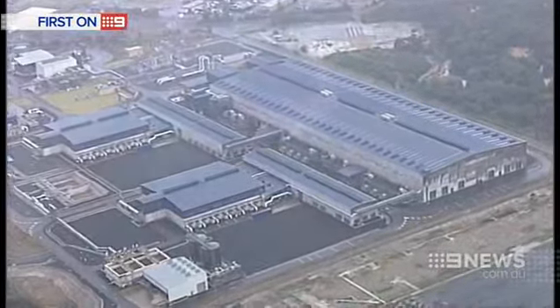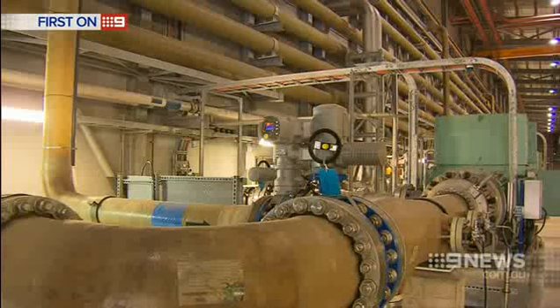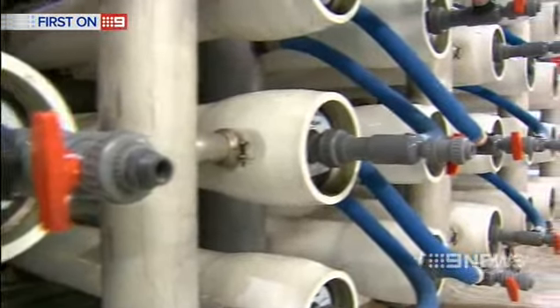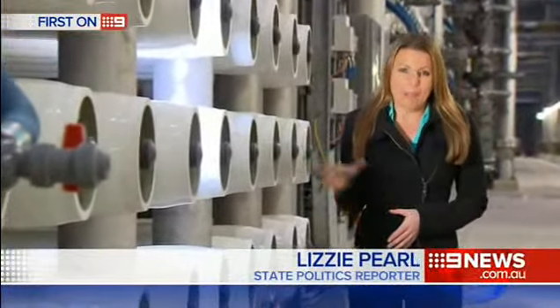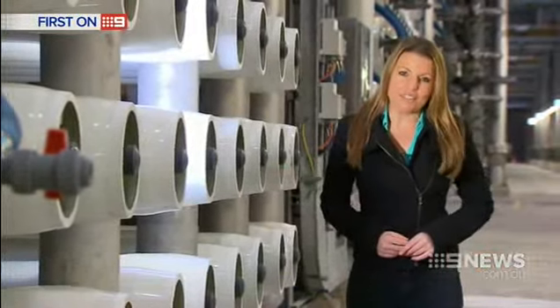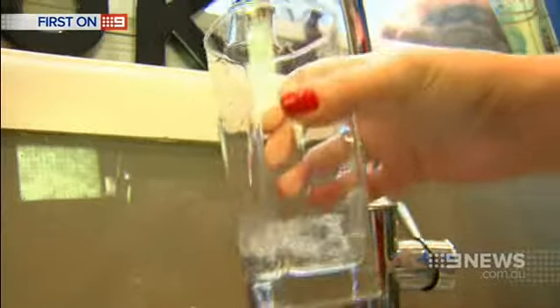Operating on wind energy, water is pumped via an undersea tunnel. Screens sift out seaweed and debris before filters remove smaller particles. This is the third main phase in the desalination process where the actual salt is removed from the water. It's pumped in here at high pressure through 36,000 individual membranes. The result, if and when we need it, is 15% of Sydney's drinking water — 250 million litres a day.